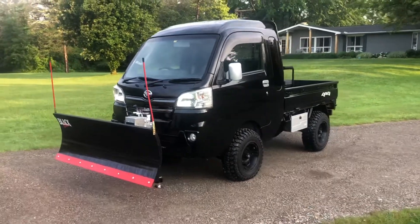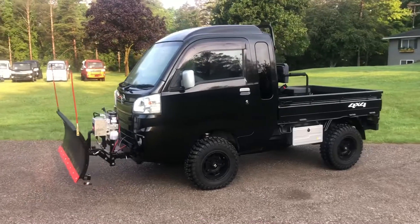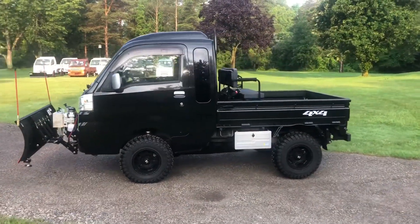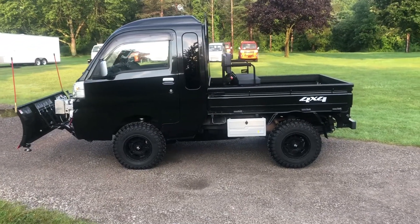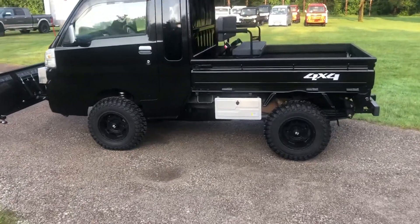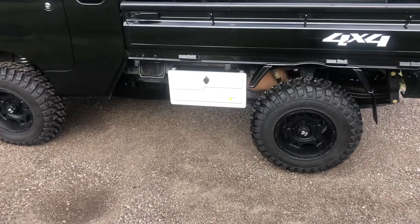Here we have a 2014 Daihatsu Hi-Jet Jumbo Cab, black metallic. It's been equipped with our Tough Country setup: 3-inch lift kit, upgraded springs, 25-inch 10-ply rated tires. This one has a locking exterior toolbox.